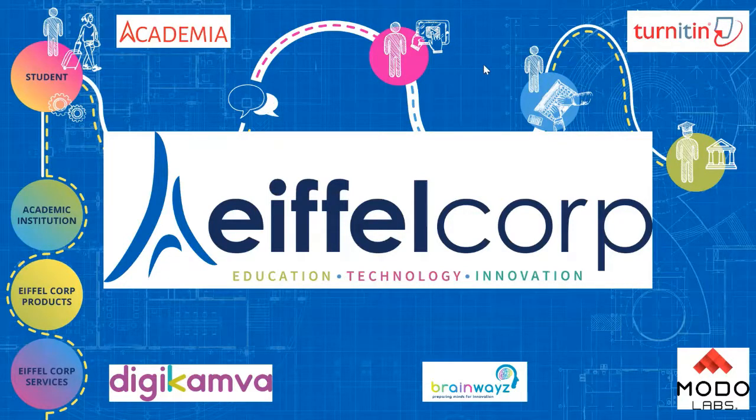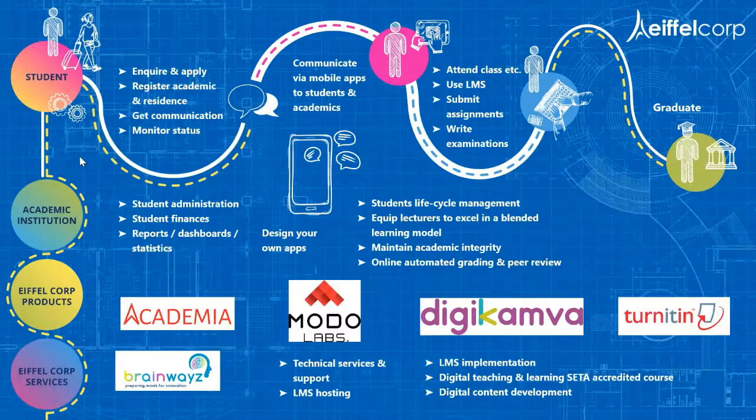Eiffel Corp as a company, in essence, manages the student lifecycle and the student experience at the institution through a grouping of different products. Academia is the biggest but one of the components we manage within the student lifecycle. We resource massively across the world and bring them into one integrated process.